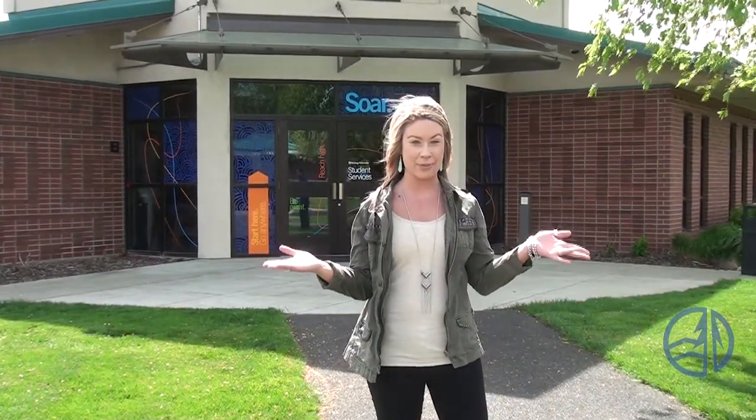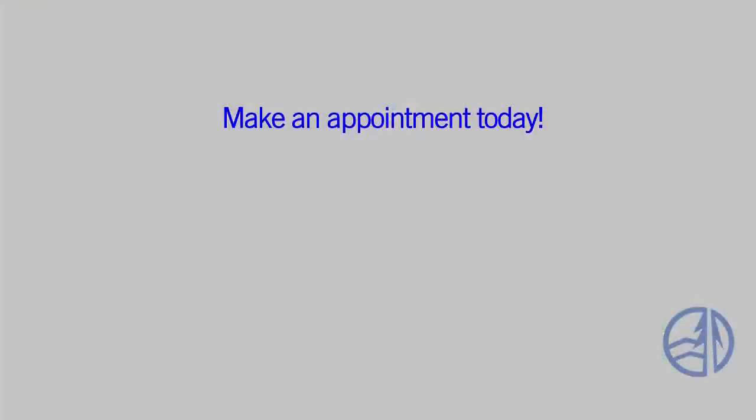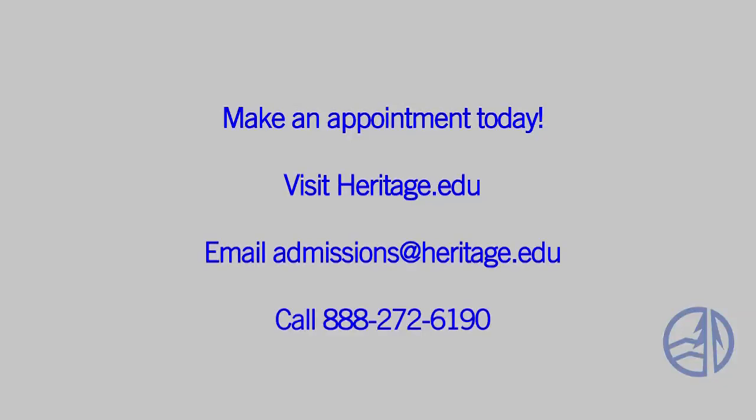Now let's rejoin Alex at the Student Services Center to wrap it all up. And there you have it — a video tour of our main campus in Toppenish. We'd like to invite you to come see the campus in person. Make an appointment by visiting heritage.edu, emailing us, or giving us a call. Can't wait to see you here!